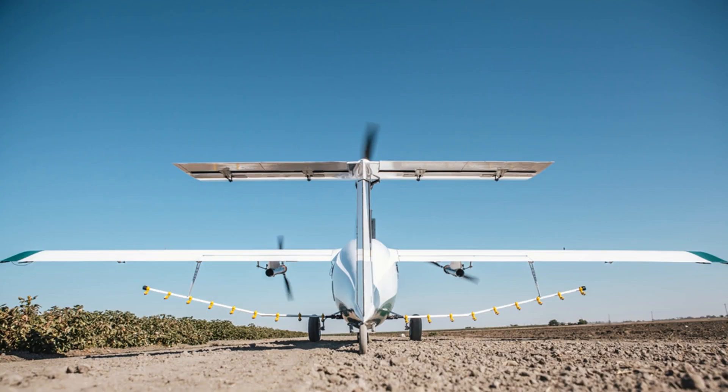PICA and its autonomous, electric crop-spraying drone land $11 million seed round.